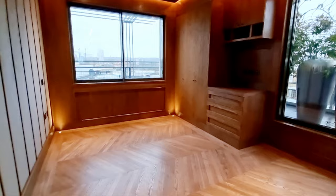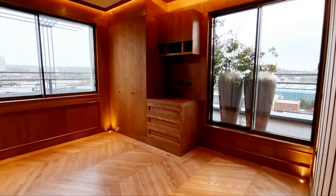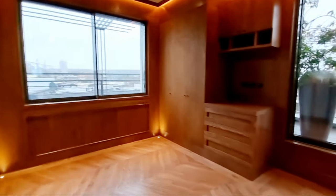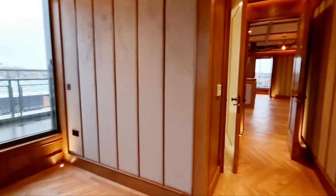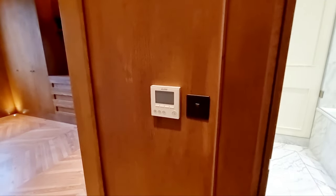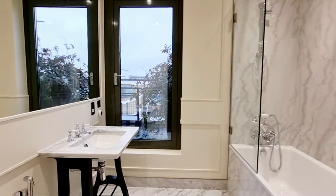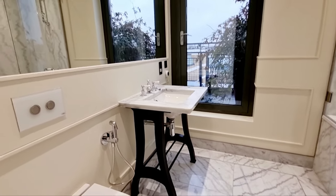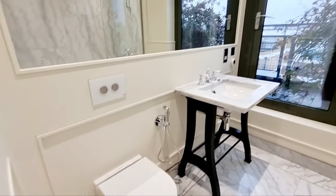Over here we have another bedroom, also with an ensuite bathroom and doors going out onto the terrace. The ensuite has a toilet, basin, and all marble finishes, with built-in cupboards. Each room has its own individual thermostat for heating.